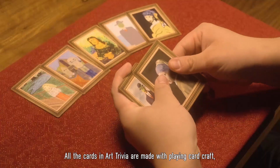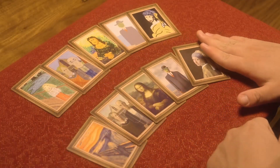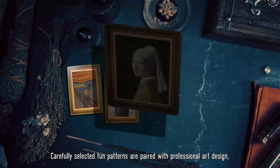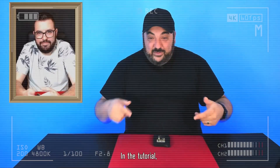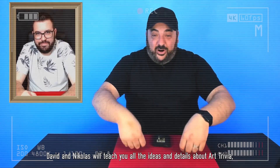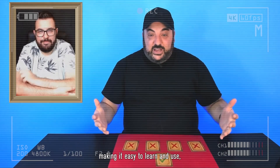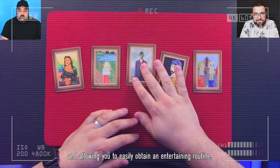All the cards in Art Trivia are made with quality hardcraft, making them smooth and durable. Carefully selected patterns are paired with professional art designs — they are unique and beautiful. In the tutorial, David and Nicholas will teach you all the ideas and details about Art Trivia, making it easy to learn and allowing you to easily build an entertaining routine. I'm Nicholas Mavrasis, and welcome to Art Trivia.